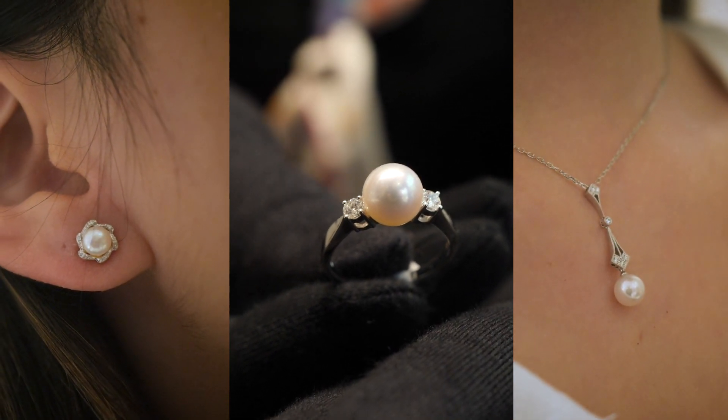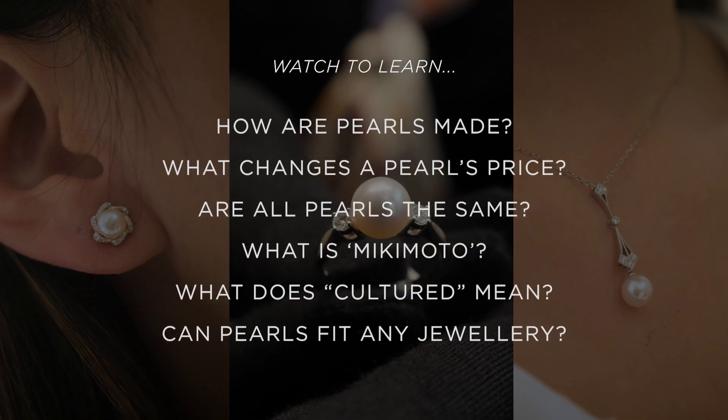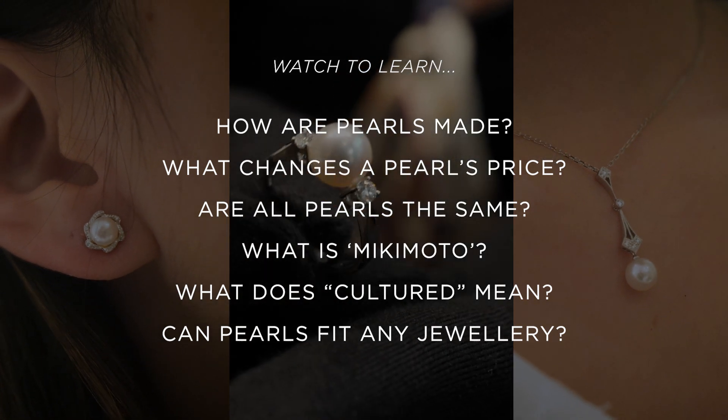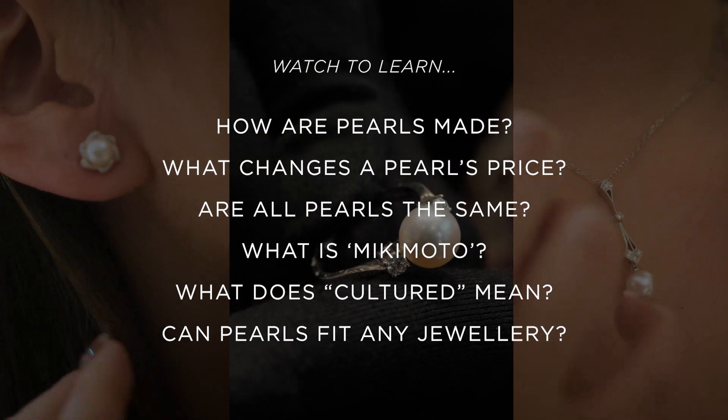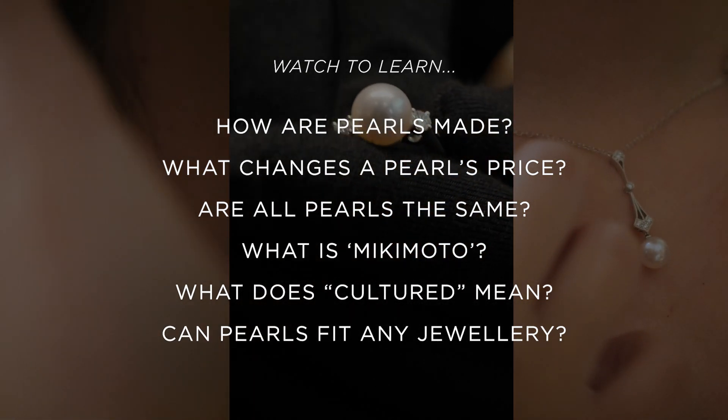If you're born in June and you have a particular interest in anything water related, whether it's any water sports or you love the sea, you love going to the beach, wearing a piece of pearl jewellery will really connect you to the sea.